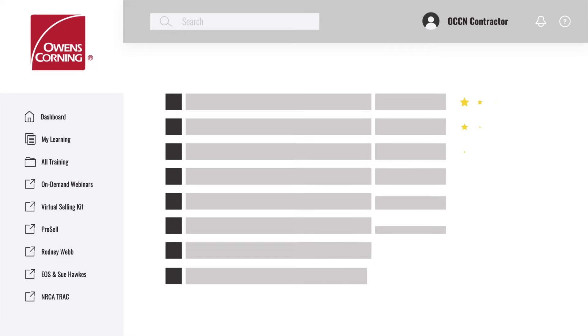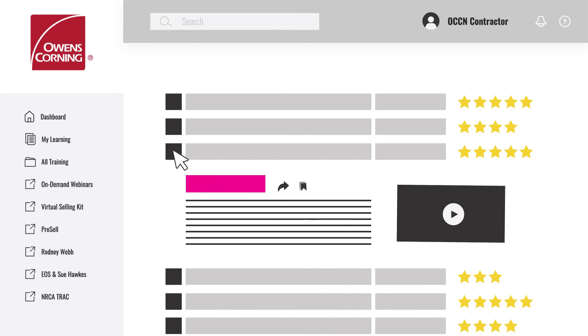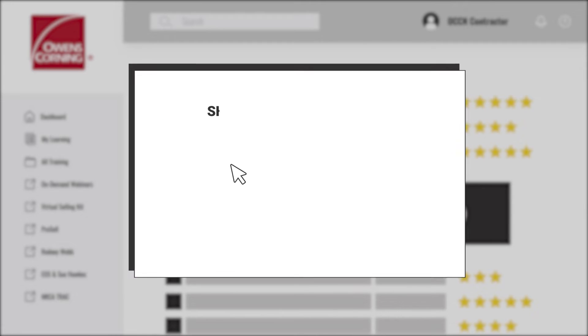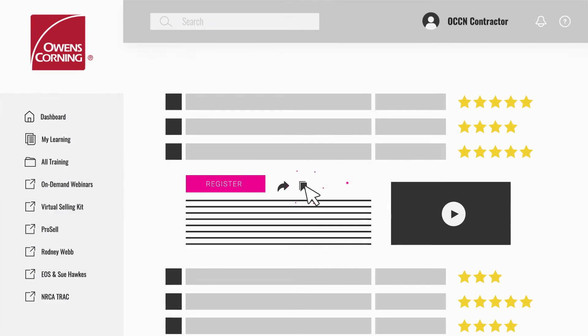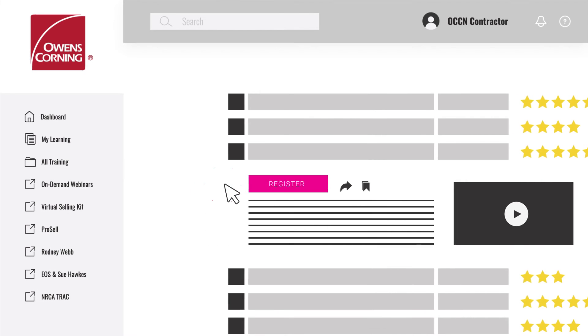Each track holds a growing library of topics that makes it easy to browse, preview, and select with just a few clicks. To share helpful content with other team members, just select their name and click the box to create a recommendation. Click the bookmark to save a session for later, or to view it immediately, just select register and watch.